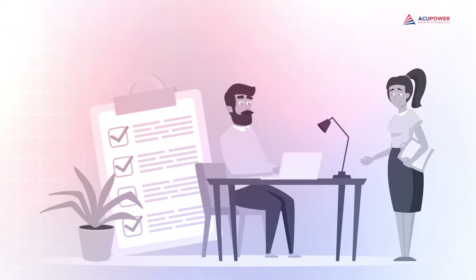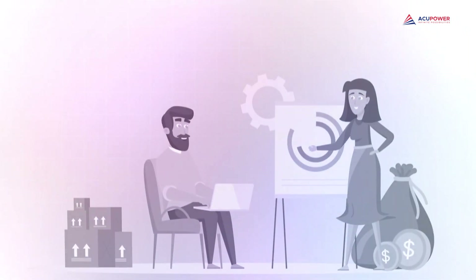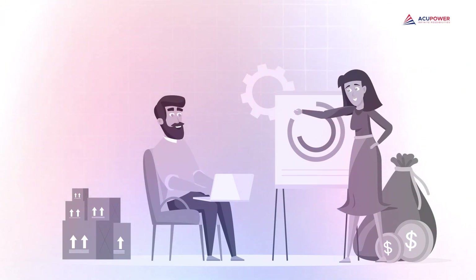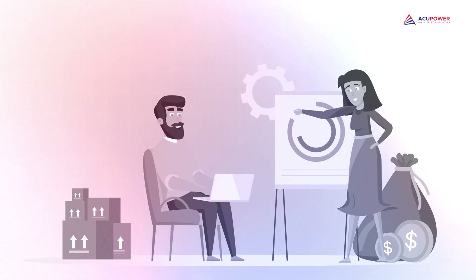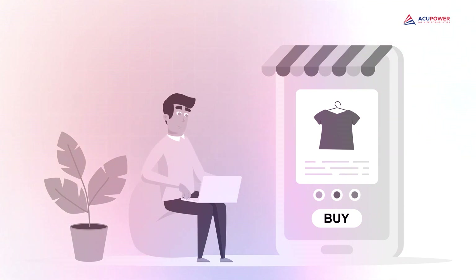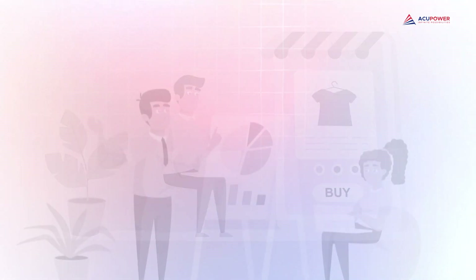In the world of supply chains, successful teamwork and effective communication are vital for smooth operations. Imagine managing various suppliers, each with their own processes and timelines — it's like trying to solve a complex puzzle with missing pieces. Orders might go astray, deliveries could be delayed, and frustrations could mount. For example, consider a retailer struggling to coordinate product launches with suppliers, leading to missed opportunities and disappointing customers.